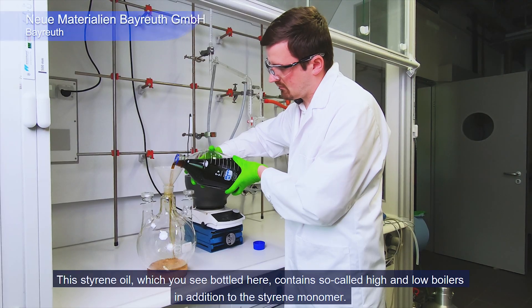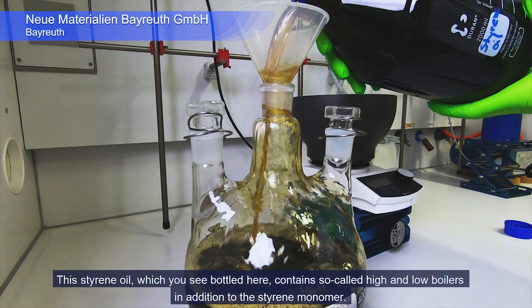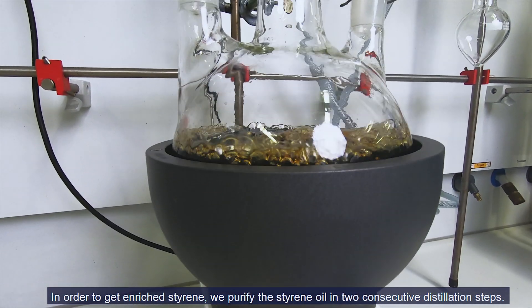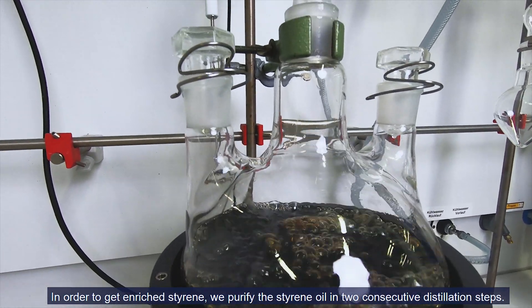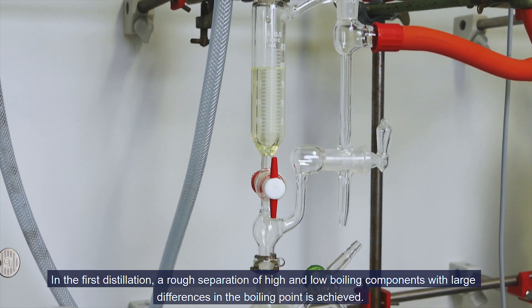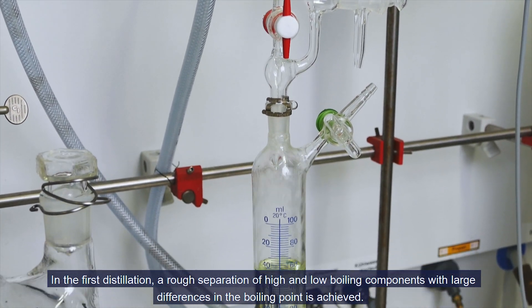The styrene oil, which you see bottled here, contains so-called high and low boilers in addition to the styrene monomer. In order to get enriched styrene, we purify the styrene oil in two consecutive distillation steps. In the first distillation, a rough separation of high and low boiling components with large differences in the boiling point is achieved.